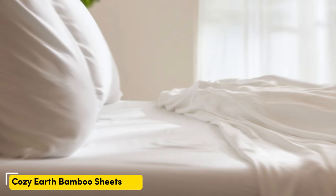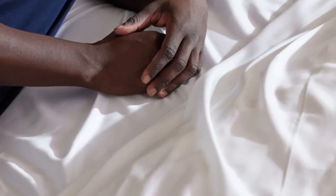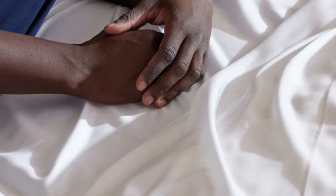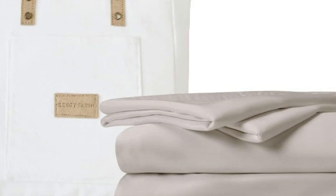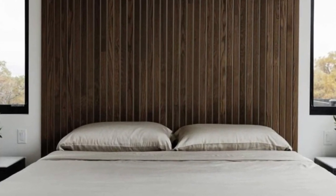Number two: when I think of luxury, I think of celebrities. So when Cozy Earth's bamboo sheet set got endorsed by Oprah as the softest sheets she'd encountered, I paid attention. True to Oprah's endorsement, the Cozy Earth bamboo sheets feel soft to the touch — a common characteristic of bamboo sheets, which could also be due to the company's secret weave style.